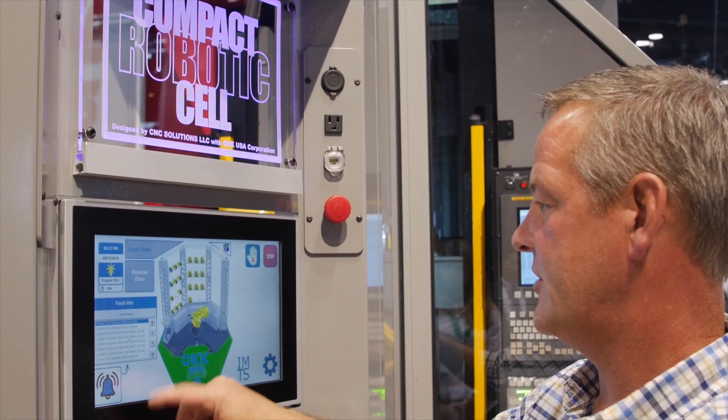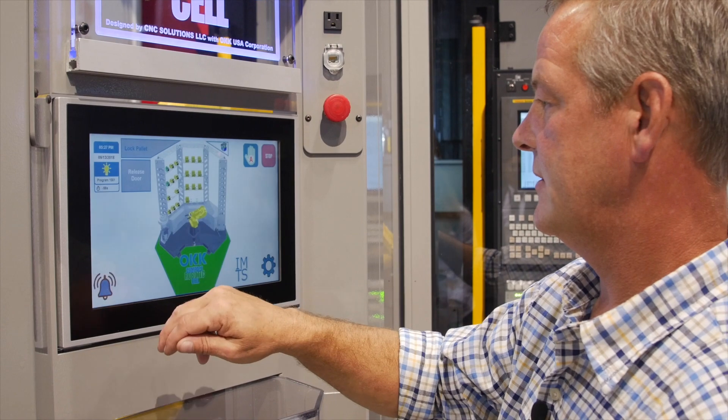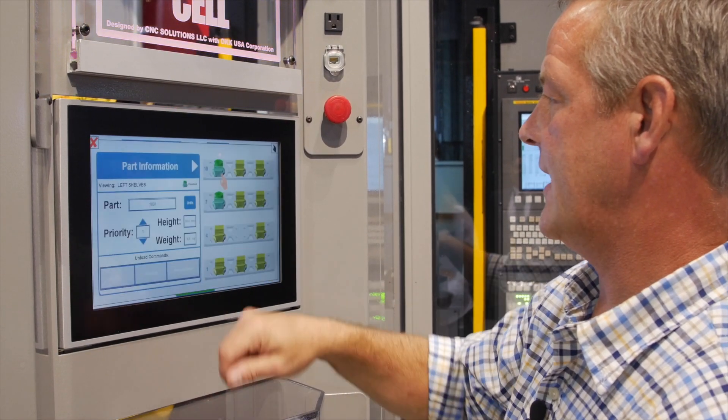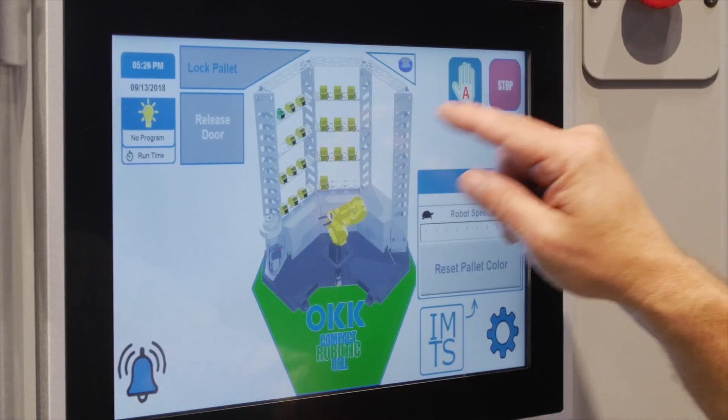The CRC system was designed to be an intuitive automated machine tending product. The goal was to address the growing labor resource shortage. The system features a B&R 16-inch widescreen touch PLC PC 2100.